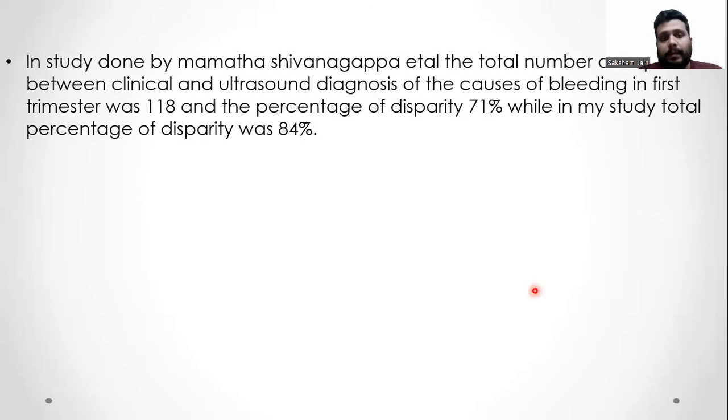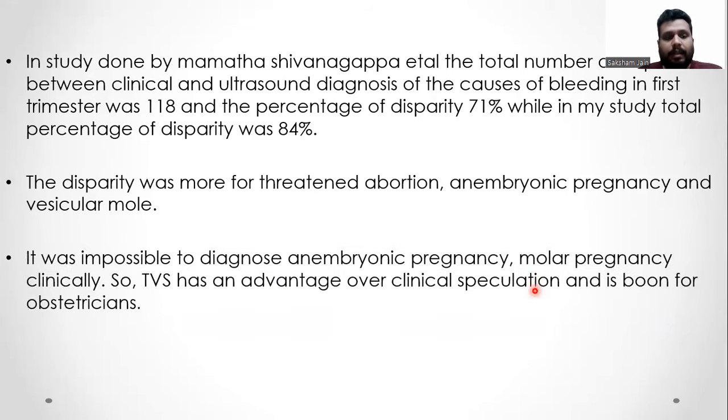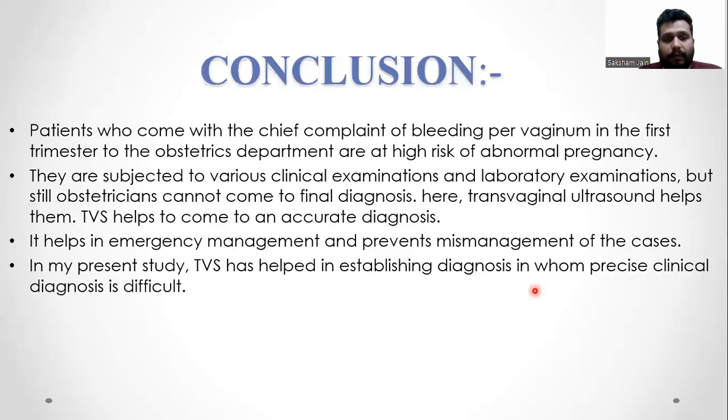In a study done by Mamatha Shivnapma et al., the total number of disparities between the clinical and ultrasound diagnosis of causes of bleeding in the first trimester was 118, and the percentage of disparity was 71%, while in this study the total percentage of disparity was 84%. The disparity was more for threatened abortion, anembryonic pregnancy, and vesicular mole. It was impossible to diagnose anembryonic pregnancy or molar pregnancy clinically. Thus, transvaginal ultrasound has a significant advantage over clinical assessment and is a boon for the obstetrician.